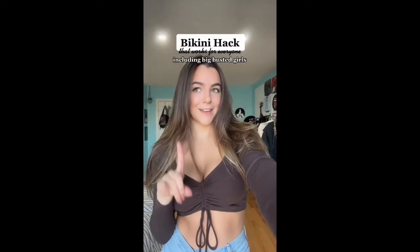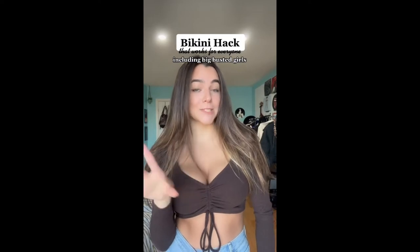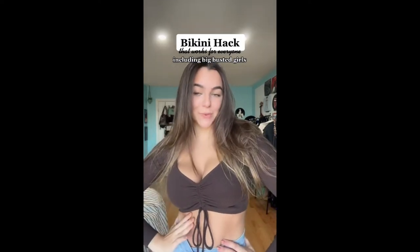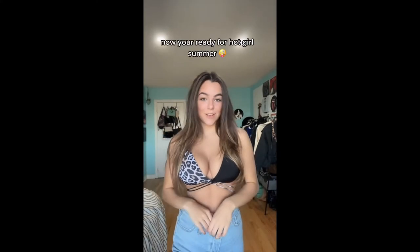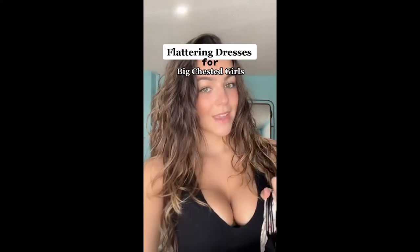Summer is literally not that far away and I'm hoping these next few months go by really fast because I've got a bikini hack that works for literally everyone, including my bigger-busted ladies. I'll show you how it looks at the end, but take your bikini, flip it upside down, and put it around your neck like this. You're going to cross over these two and tie them at the back.